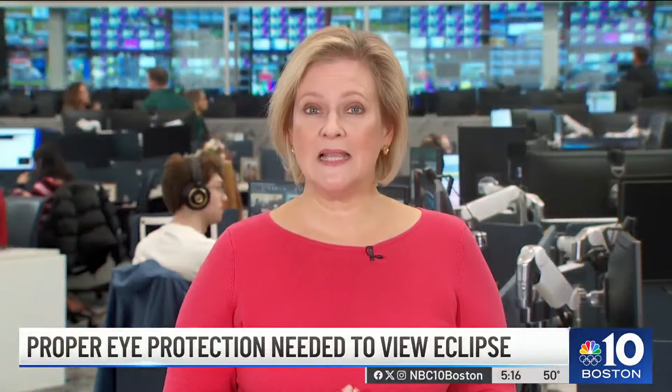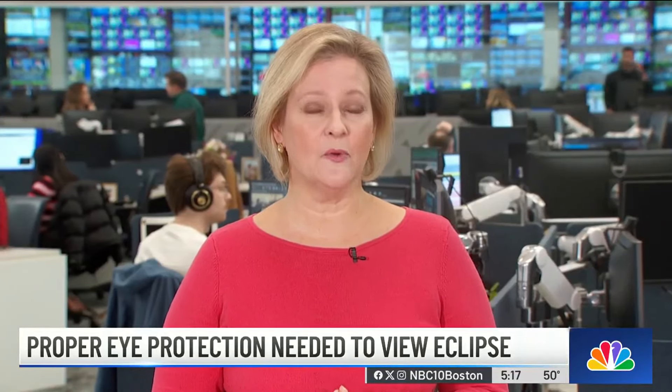If you have eclipse glasses from a past event, look them over to make sure the filters aren't torn, scratched, or punctured. If the filters are coming loose from their cardboard or plastic frames, don't use them. Experts also say you should not look at the sun through a camera lens without a solar filter.